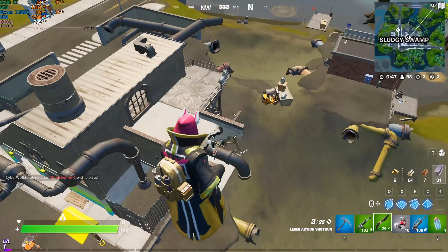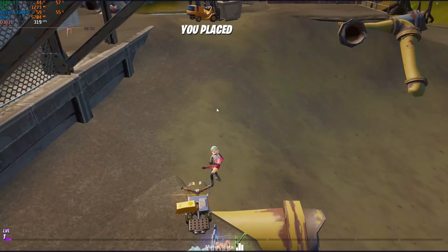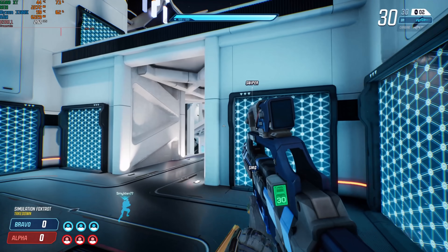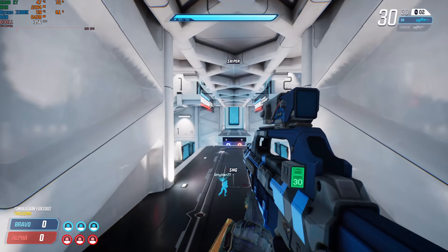Obviously we have Fortnite loaded up first. We're getting very respectable FPS on performance mode — I just decided to take myself out. Overall, performance mode in Fortnite ran perfect.